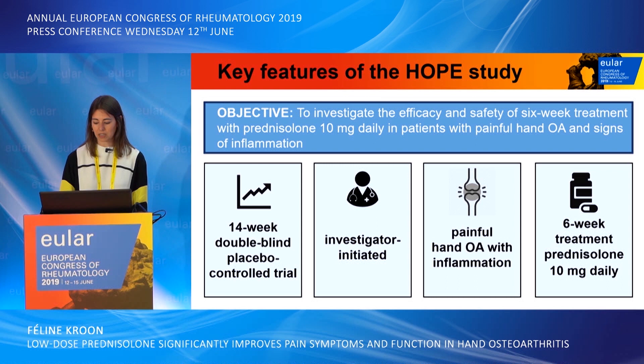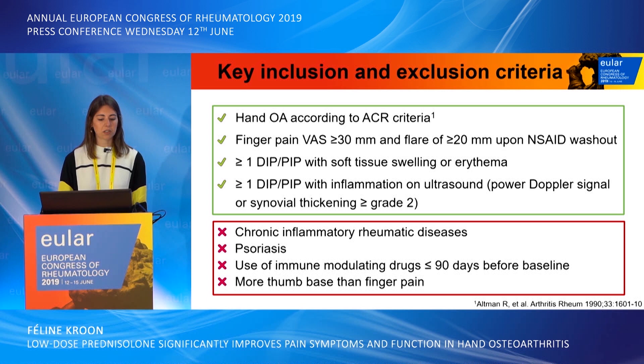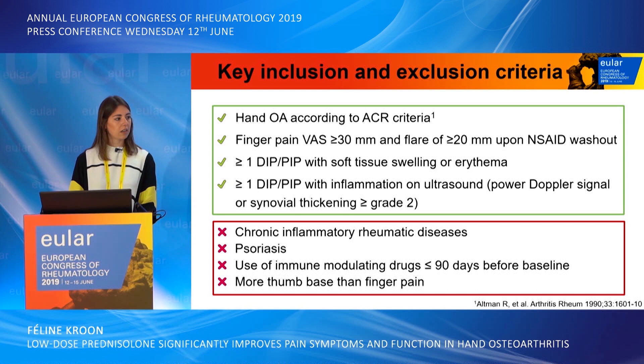We performed a 14-week double-blind placebo-controlled trial to investigate this. We included patients with hand osteoarthritis according to the ACR criteria. These patients had to have finger pain of at least 30 millimeters on a 100 millimeter visual analog scale and had to have a flare of pain upon washout of an NSAID. Clinically, there had to be at least one interphalangeal joint with soft tissue swelling or erythema, and at least one interphalangeal joint with signs of inflammation on ultrasound, defined as a positive power Doppler signal and synovial thickening of at least grade 2.